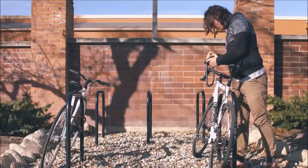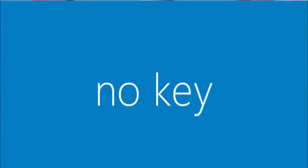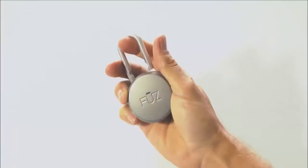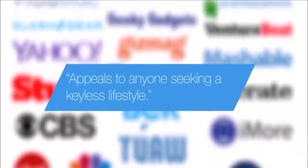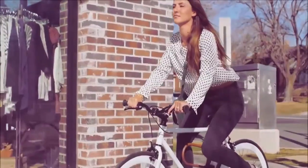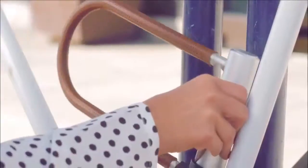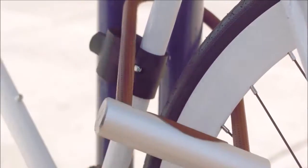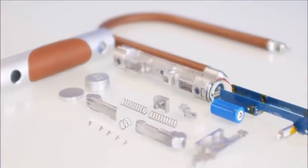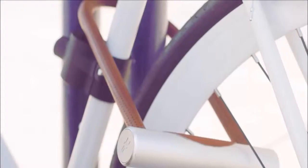We thought the lock industry could use a little shaking up, so we created the Nokia padlock — the world's first smart padlock. Nokia has won numerous awards and has been recognized as a game-changing innovation. However, some people need an extra level of protection, so we created the Nokia U-Lock, incorporating all the cutting-edge technology used in the original Nokia into a practically indestructible hardened steel body.